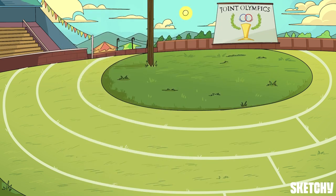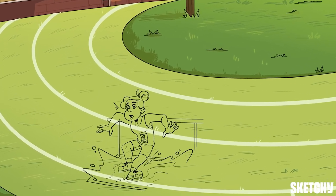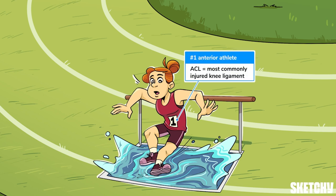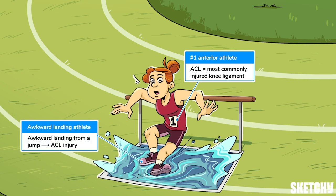These games only happen once every four years, so let's get started. Runners, take your mark, get set — rounding the corner to the front of the track, we'll talk about ACL tears. This first-place Olympian at the very front should remind you that the ACL is the most commonly injured knee ligament. ACL injuries commonly occur in sports that involve sudden changes in movement or an awkward landing from a jump, as shown here by our steeplechase star awkwardly landing into a water ditch after hopping over a hurdle.